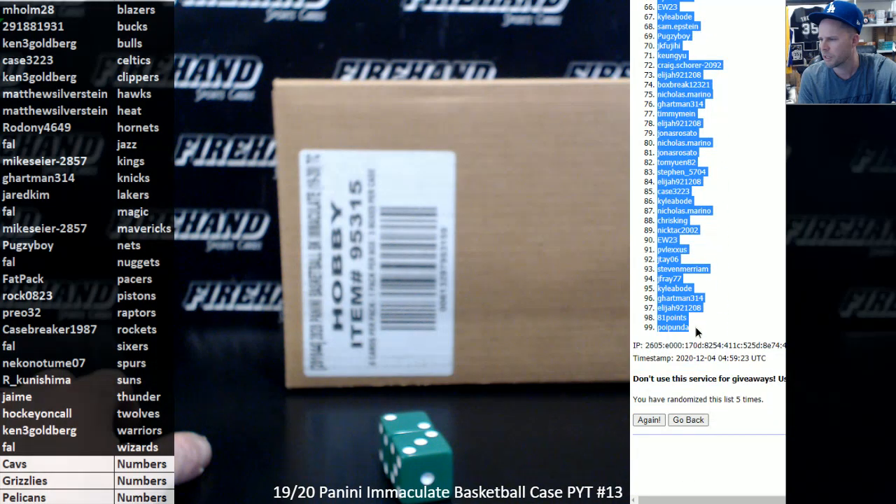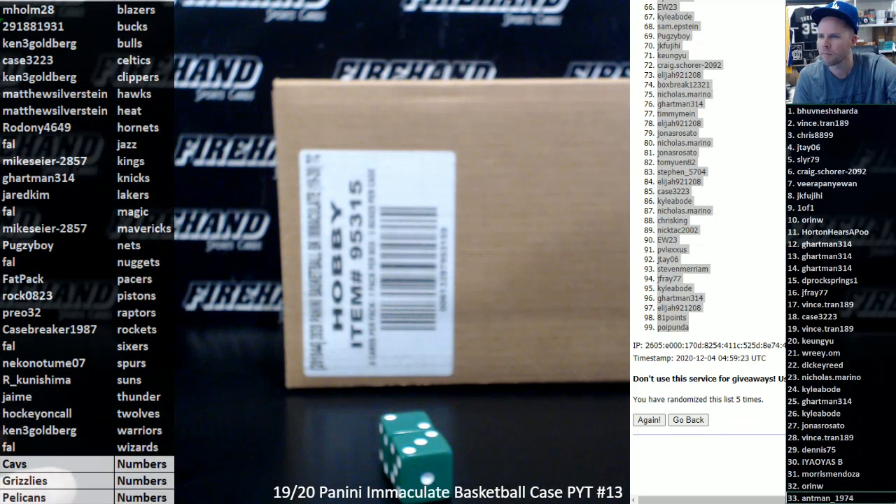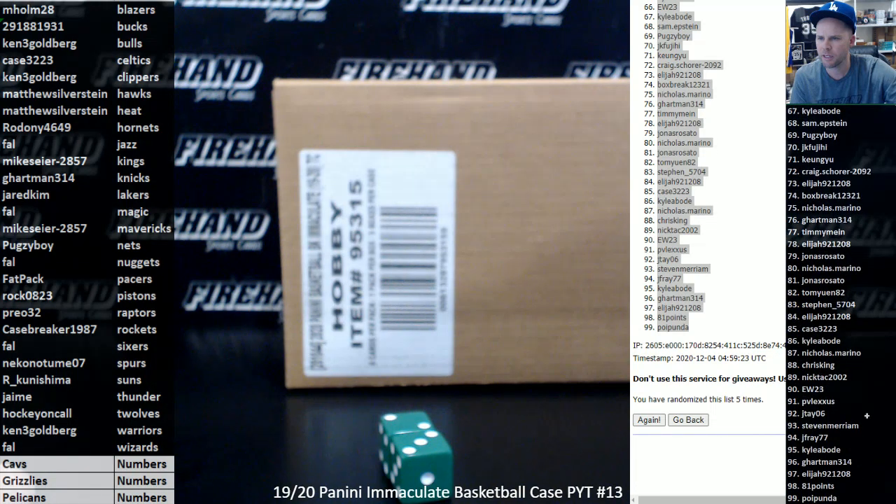Hoob Nisharda number one and Poi Pounder number 99. There we go. Top 33: Hoob Nisharda to Ant-Man 1974. 34 to 66: Jason Smotherman to EW23. And 67 to 99: Kyle Abode to Poi Pounder.